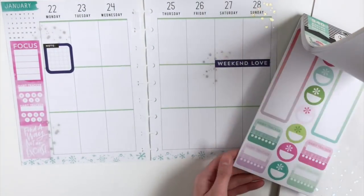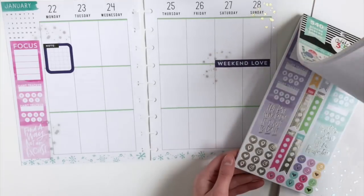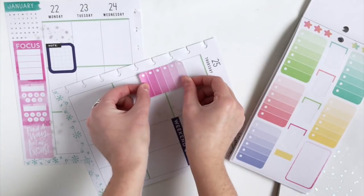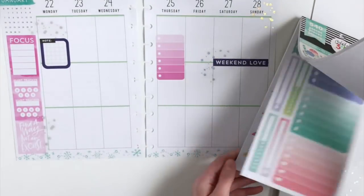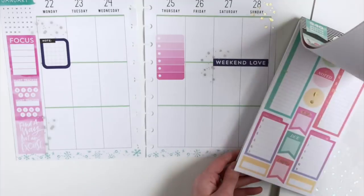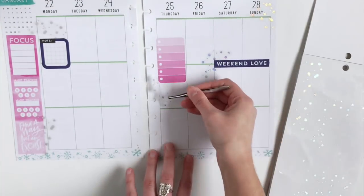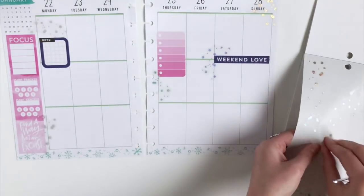Because I have pink on the left page, I want to add a pink sticker to the other page, so I'm going to use this list sticker here. I'm just gonna keep adding this confetti all over my weekly layout.